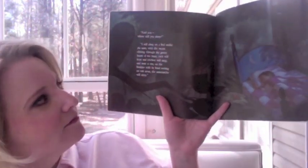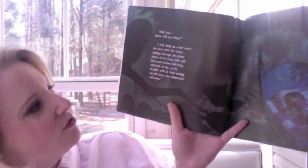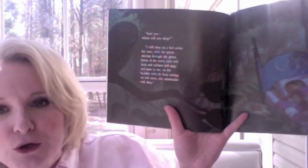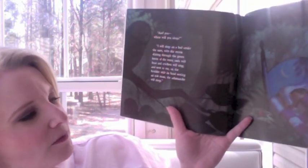Mercy, mercy, mercy — that is quite a room. I think he's kind of living in the forest now, isn't he? "And you — where will you sleep?" "I will sleep on a bed under the moon, with the stars shining through the green leaves of the trees. Owls will hoot and crickets will sing. Next to me on the boulder, with its head resting on soft moss, the salamander will sleep." The end.